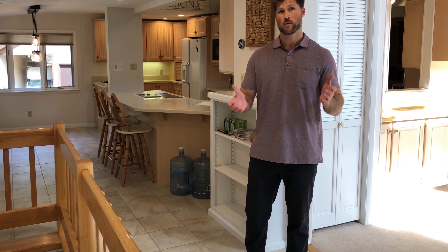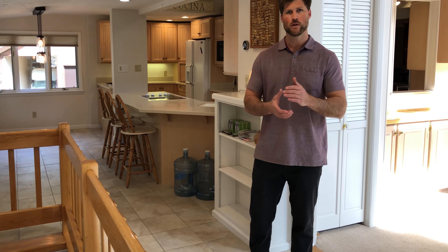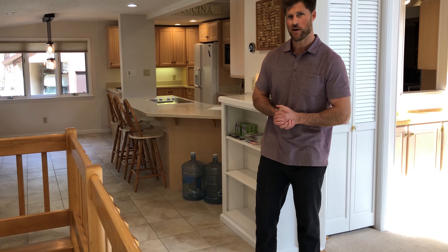Hello Colorado! Welcome to 128 Rock Ridge Circle. Today is part of a virtual tour series where we're showing you the main level of this gorgeous home. So let's take a look around and see all it has to offer.